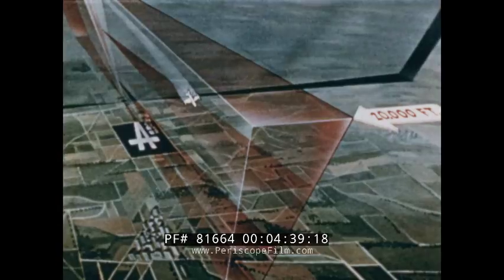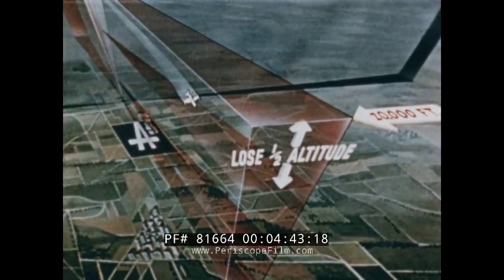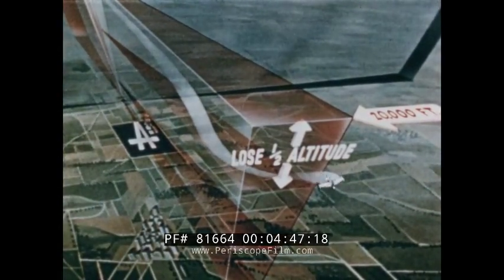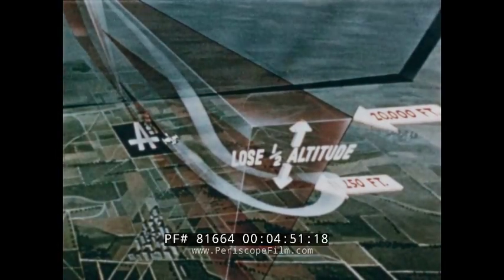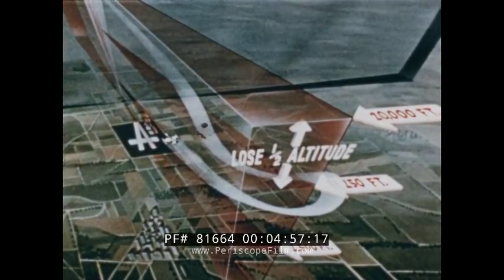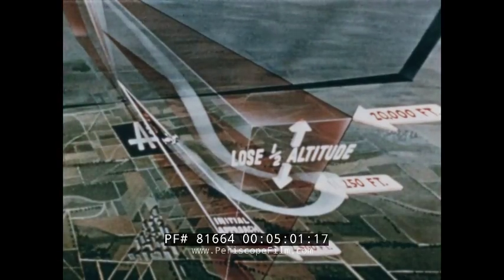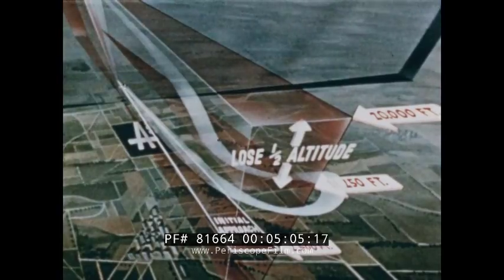As a general rule, you plan to lose one half of your penetration altitude before you make your penetration turn. But this is one of the details that varies from station to station. The published chart will tell you which way to make that turn — left or right — as well as your exact headings and altitudes in all parts of the turn. You are now coming down to your initial approach altitude, which you will maintain until you again pass over the fix. When you arrive at this point, you have completed your penetration.